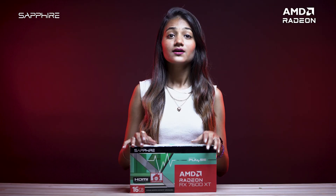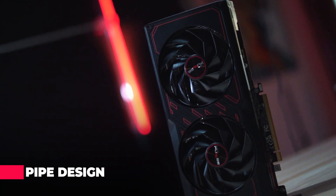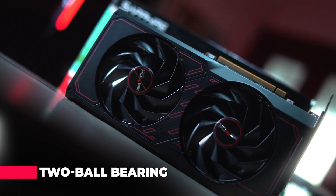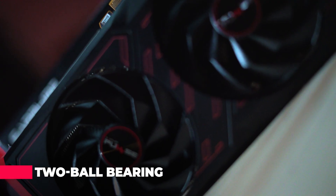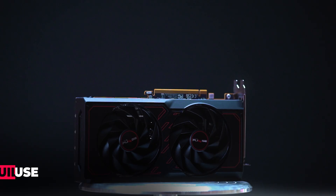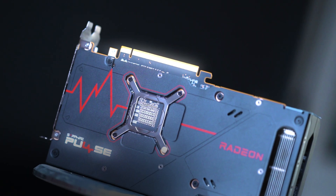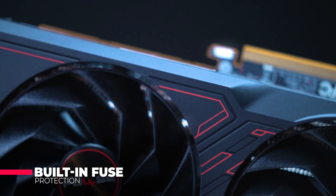Now let's talk about cooling. With an optimized composite heat pipe design and two dual-bearing fans, this card stays cool and quiet even during the most intense gaming sessions. Plus, with built-in fuse protection and a tough metal backplate, you can game with confidence knowing your hardware is protected and always ready for action.